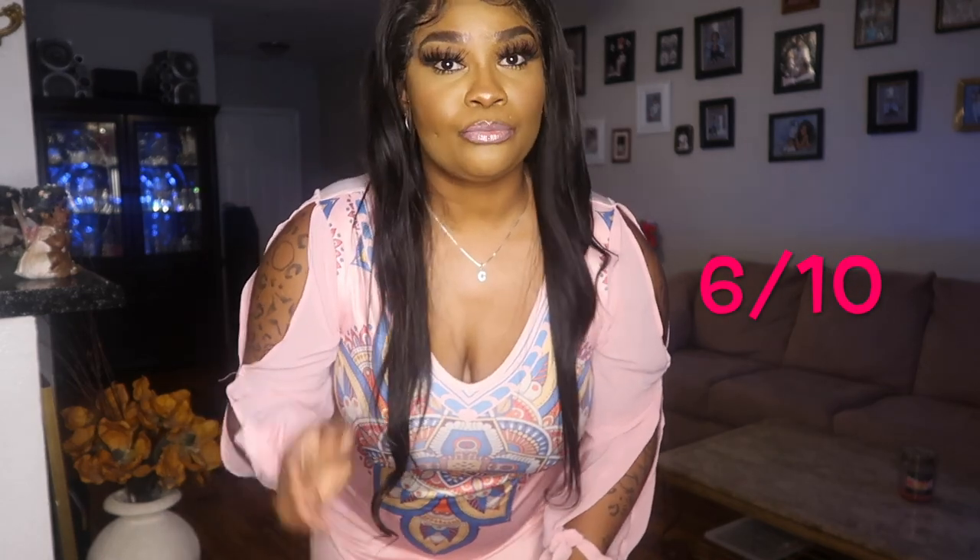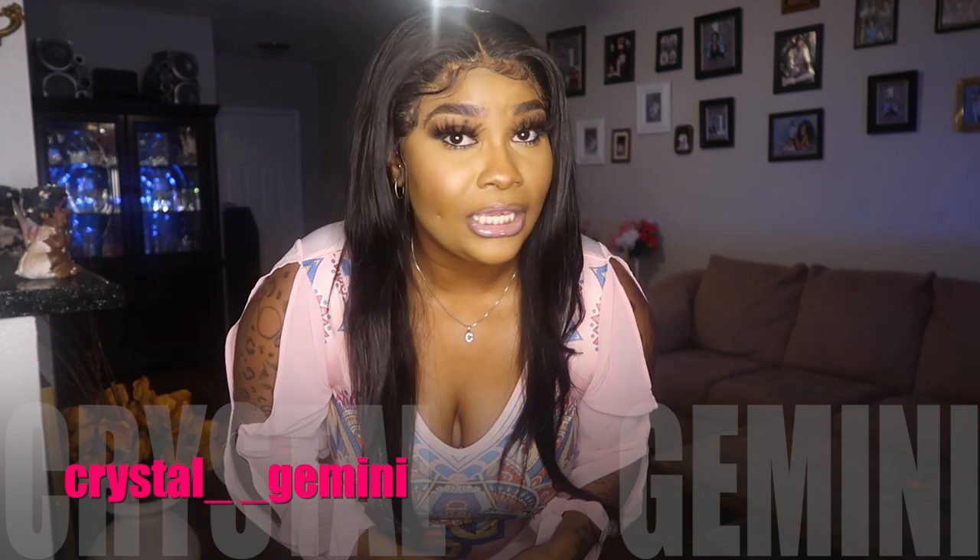Don't forget to follow me on Instagram at crystal underscore underscore gemini. People on my Instagram have already seen reviews and more of the outfits because YouTube has very strict policies, so I try not to show too much. If you want to see more footage, follow me on Instagram at c-r-y-s-g-a-l underscore underscore g-e-m-i-n-i.